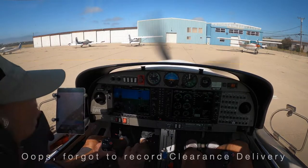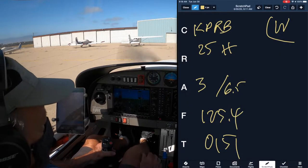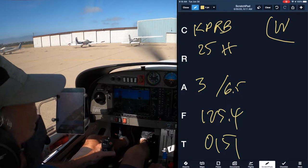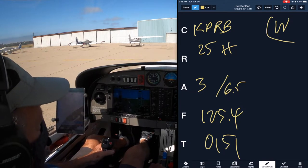Santa Barbara Ground, Diamond Star 211 Whiskey Papa, taxi to Signature 25 please. Diamond Star 211 Whiskey Papa, Santa Barbara Ground, runway 25, taxi via Juliet. 25 via Juliet.